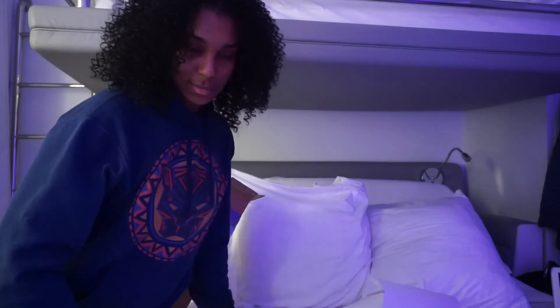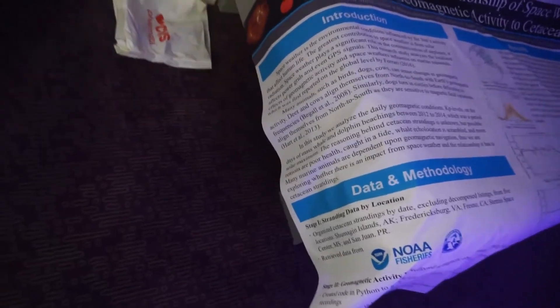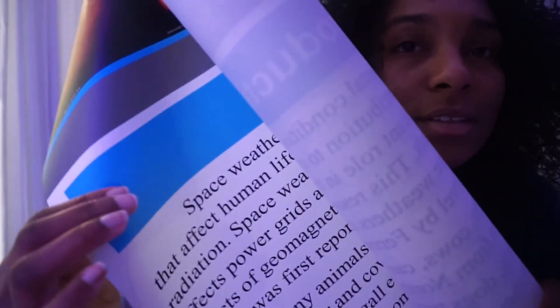It looks amazing! Oh my goodness, look at this — it's beautiful! Look at how big it is; this thing is honestly like a blanket. I might be able to make this into a quilt! It looks so nice — look at how crisp the words are. I love it!